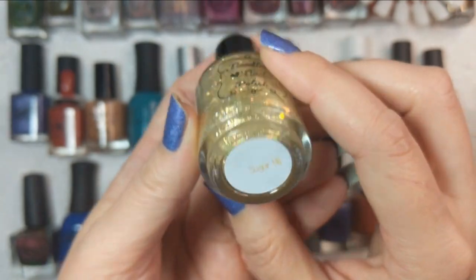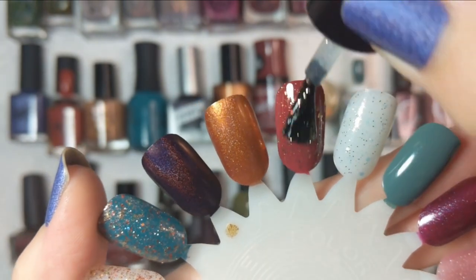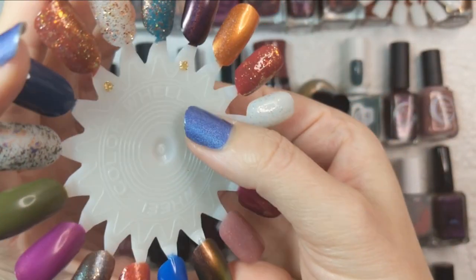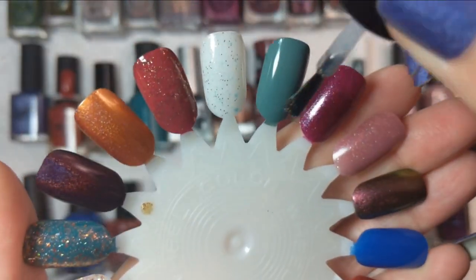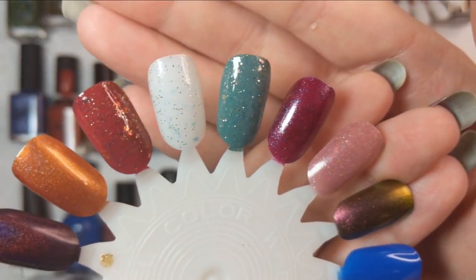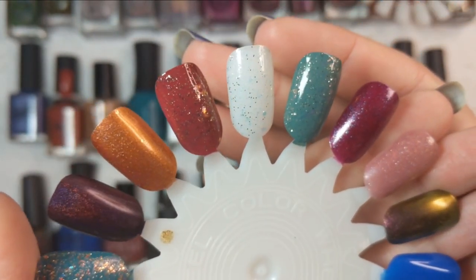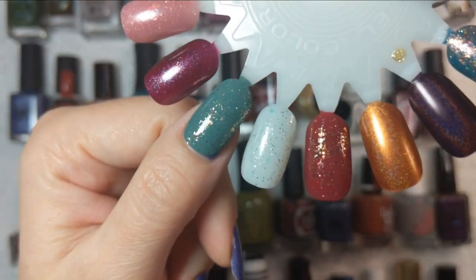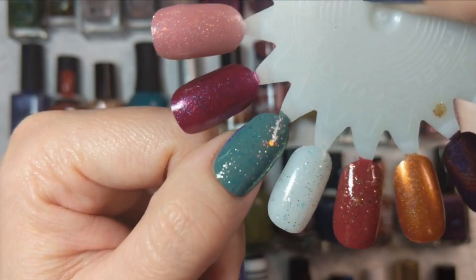Now we're going to do that topper from Noodles — Sugar Hill — over these two colors. Wow, that's gorgeous over Go-Getter — it really brings out the fire in those iridescent glitters. And over This Romance — that's pretty too. I would say having this over this particular green color isn't very fall to me, but it's gorgeous. I could see that being a beautiful combination for spring, actually — a little darker than your standard green, but that iridescent glitter amps it up into a rich spring color.